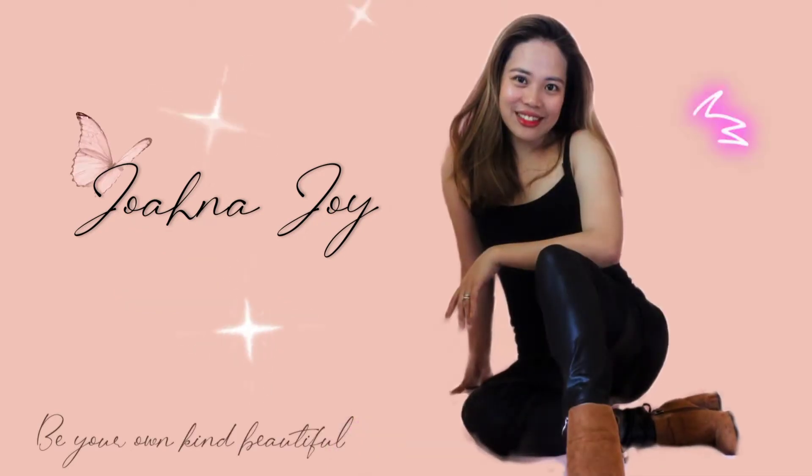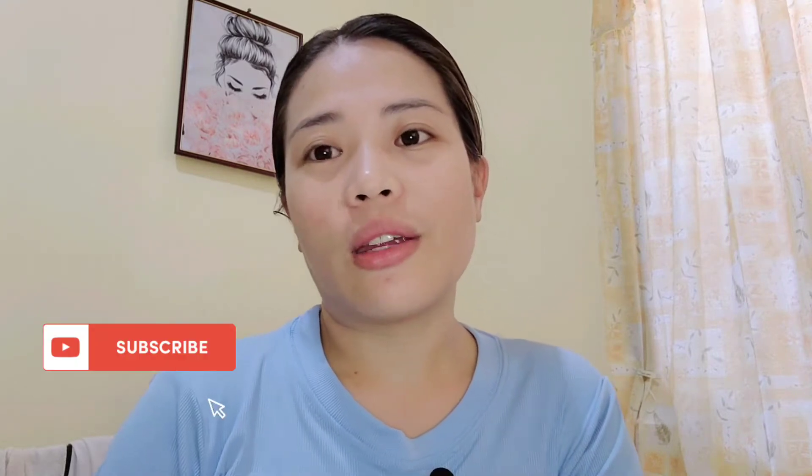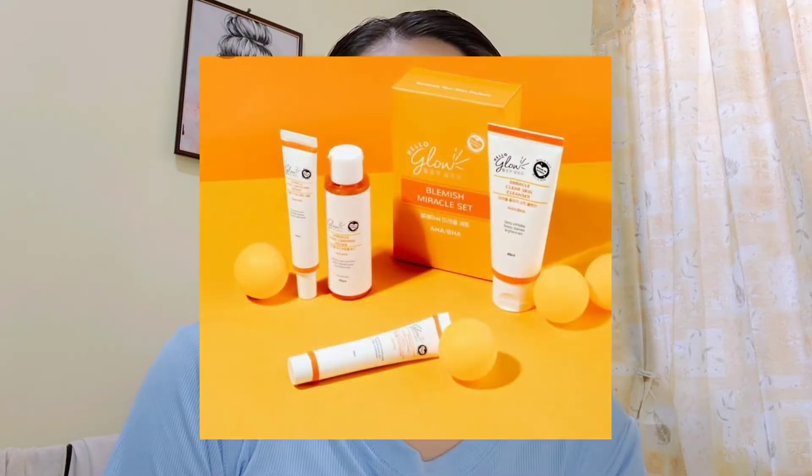Hello everyone, welcome back to my YouTube channel. For today's video, I just want to share my final result after one month of using this product from Hello Glow. This product is the Blemish Miracle Set.